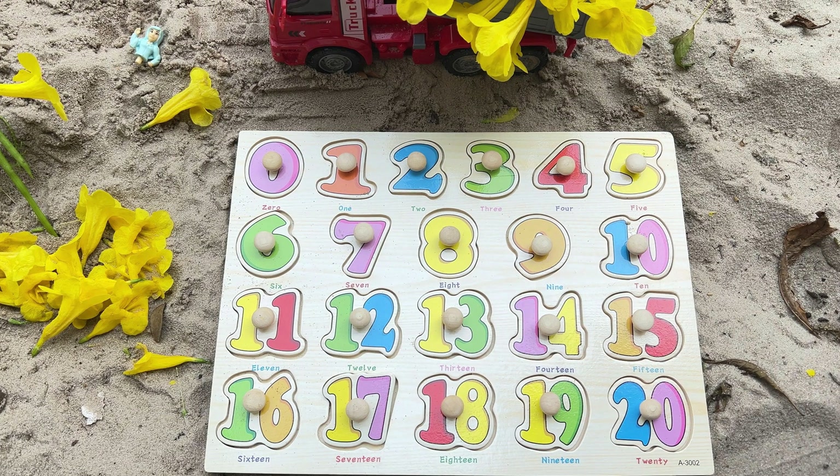Now let's go over the numbers: 1, 2, 3, 4, 5, 6, 7, 8, 9, 10, 11, 12, 13, 14, 15, 16, 17, 18, 19, 20.